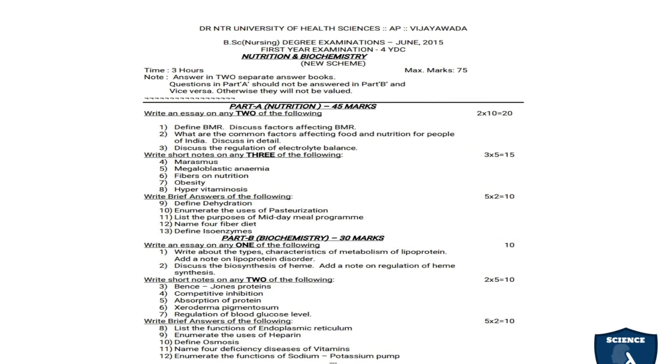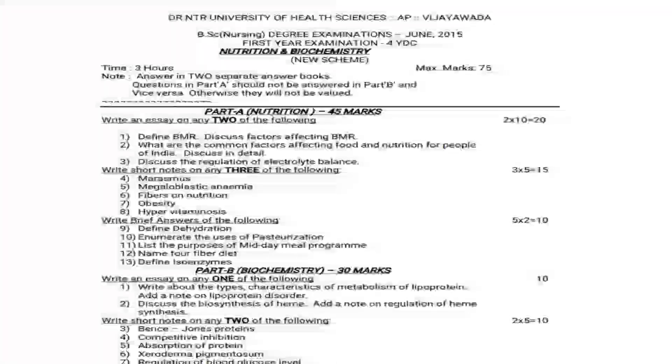Let's see the question paper. Dr. NTR University of Health Sciences, Andhra Pradesh, Vijayawada — BSc Nursing Degree Examination, June 2015. First year examination, 4YDC program, Nutrition and Biochemistry. The maximum marks allotted is 75 marks and the time allotted is 3 hours.